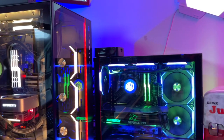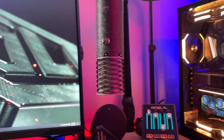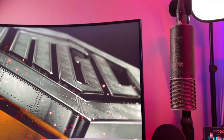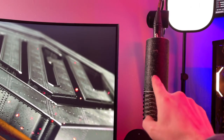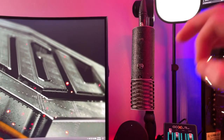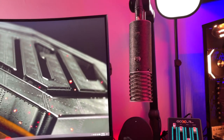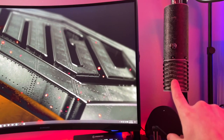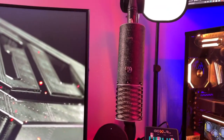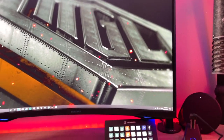I'm going to try to put links for everything I use in the description. Any questions about the stream setup, just let me know. I love this Aston Spirit mic — the Shure SM7B is always going to be a winner, but this mic has something very beautiful and warm-sounding about it. I like the build quality, the construction, the way it's made — all made in the United Kingdom.